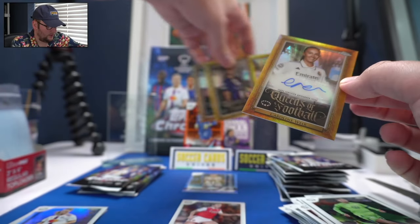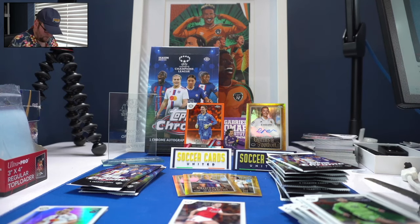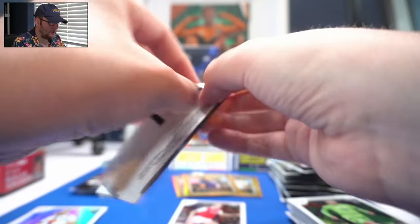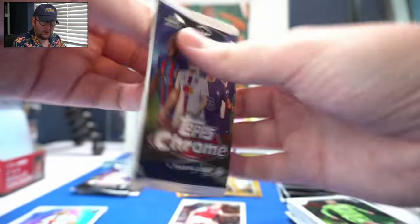That's our autograph — a Queens of Football insert auto of Caroline Weir! In our Merlin box opening we got a Sorcerer's auto, so we're kind of on an insert auto streak.